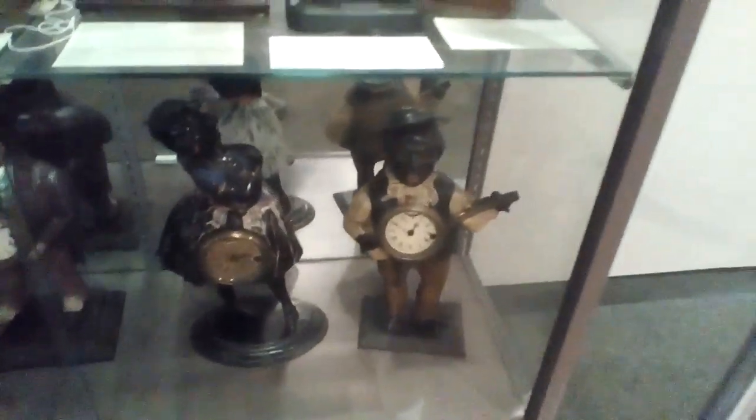Here we have the belly clocks. The African American clocks. Hand bullets — this is a mold for this little clock right here, in the set of three.